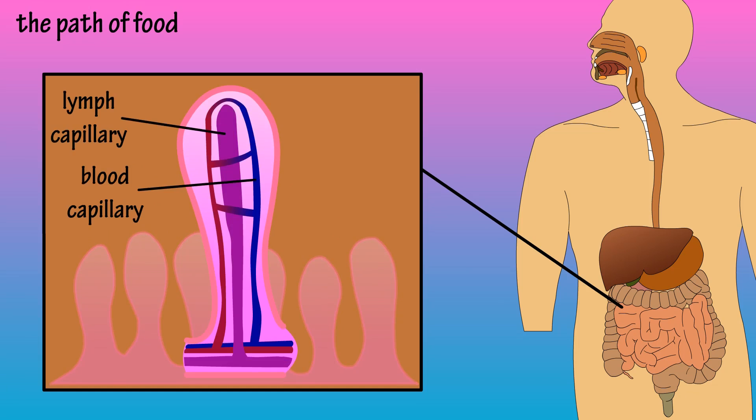The nutrients pass into the interior of the villus. Inside each villus is a tiny lymph capillary and a blood capillary. Glucose and amino acids — or carbohydrates and proteins — as well as other nutrients are absorbed into the blood capillaries and transported to the liver for processing. Fats are absorbed into the lymph capillary and transported to the liver by way of the lymphatic duct and circulatory system.